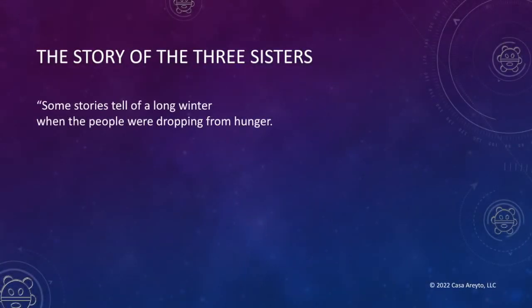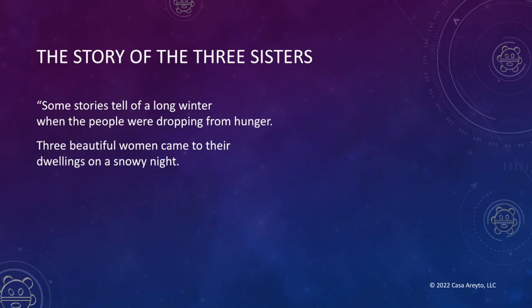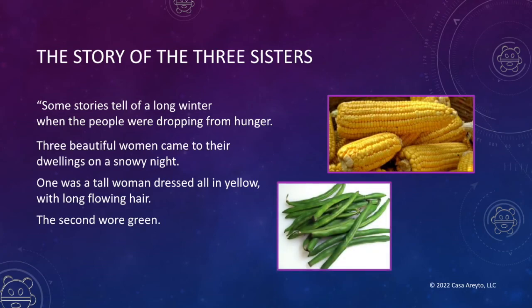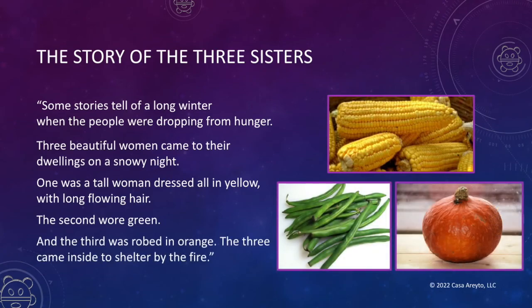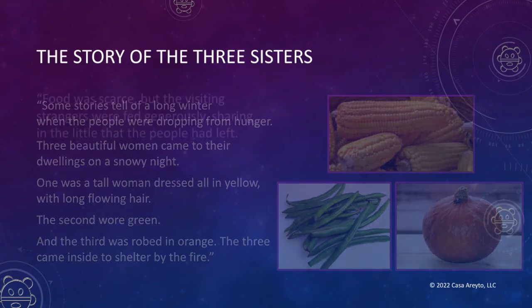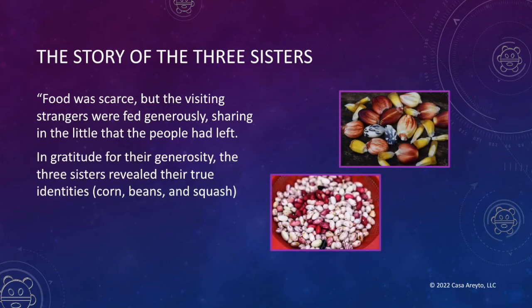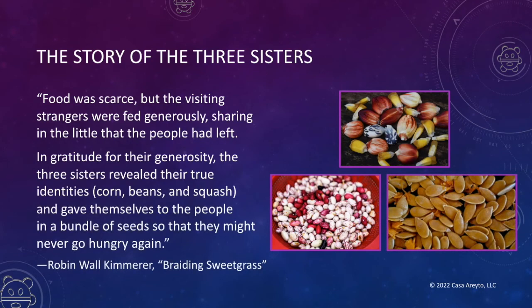Some stories tell of a long winter when the people were dropping from hunger. Three beautiful women came to their dwellings on a snowy night. One was a tall woman dressed all in yellow with long flowing hair, the second wore green, and the third was robed in orange. The three came inside to shelter by the fire. Food was scarce but the visiting strangers were fed generously, sharing in the little that the people had left. In gratitude for their generosity, the three sisters revealed their true identities — corn, beans, and squash — and gave themselves to the people in a bundle of seeds so that they might never go hungry again. An excerpt from Braiding Sweetgrass by Robin Wall Kimmerer.